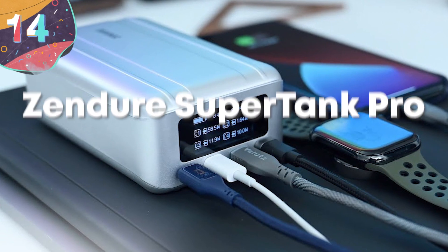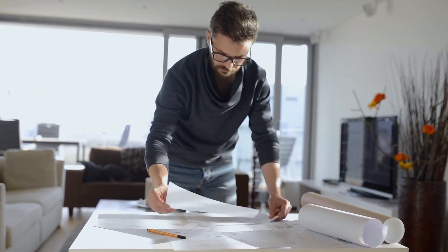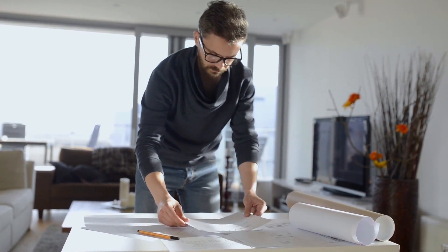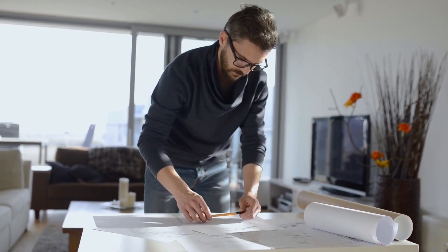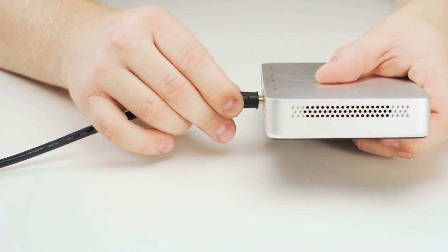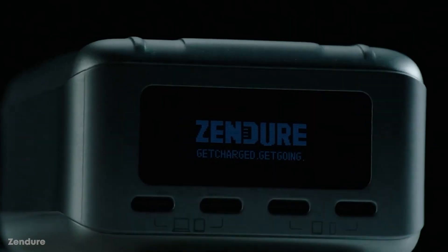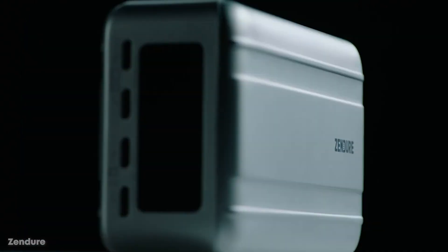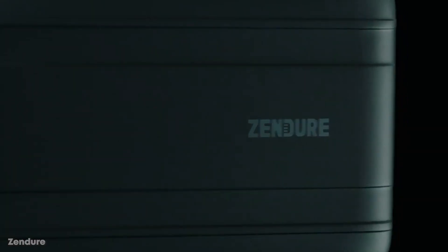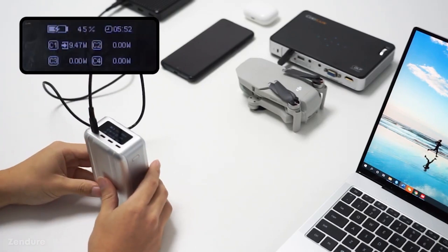Number 14: Zender Supertank Pro. With more and more people traveling for work and working from home now more than ever, it's important to be able to plug in anywhere. But carrying around bulky chargers for all of your electronics can take up too much space or lead to a clunky mess of wires. That's where Zender Supertank Pro comes in. Perfect for the age of the digital nomad, the Supertank Pro keeps all of your electronics charged and ready to go. Gone are the days of searching for a wall outlet, only to have it occupied by someone else.